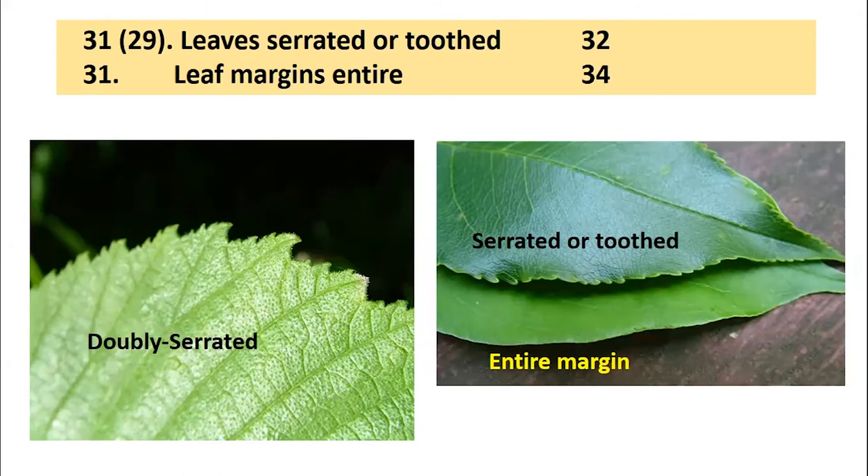We're oftentimes also looking at the character of the edge of the leaf. On the left we have a leaf with doubly serrated or doubly toothed margins — a large tooth with smaller teeth on top of the large tooth, found on elms and related species. On the upper right we have serrated or toothed margins, where the teeth can vary a lot in size and number. And some leaves have an entire margin, meaning completely smooth with no teeth on the edge.